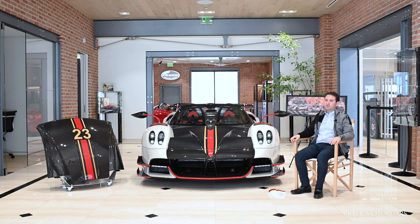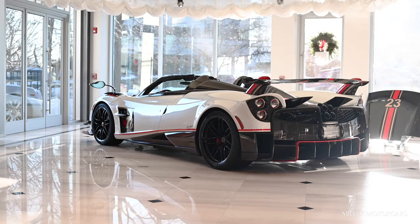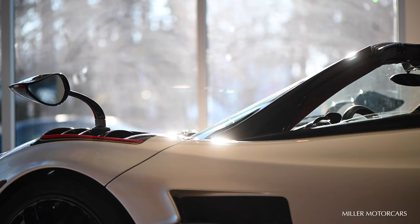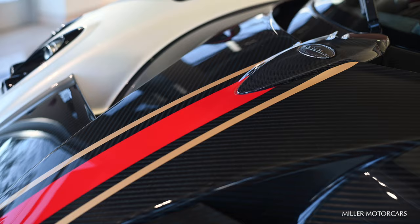As the models continue through the Pagani Huayra line, the final BC Lightweight Edition is made, officially titled the Wyra Roadster BC. Today I'm standing next to a very special example, the Roadster BC3, made for Ben Caiolo III, in tribute to his father, in a color combination inspired by the Zonda R that was unfortunately never constructed but specked out until he had passed.